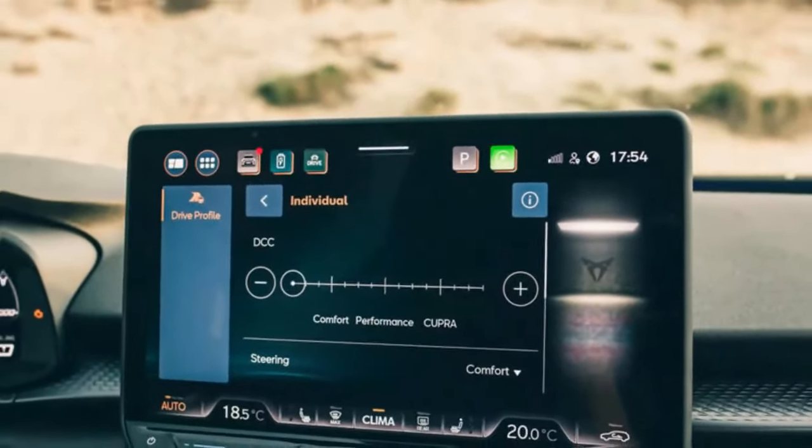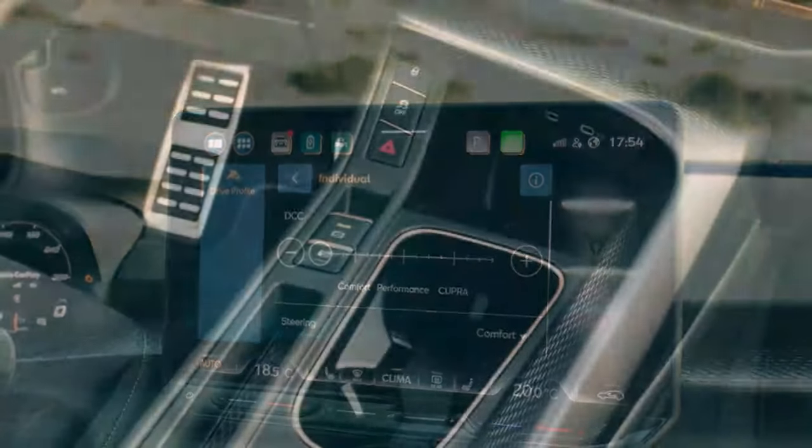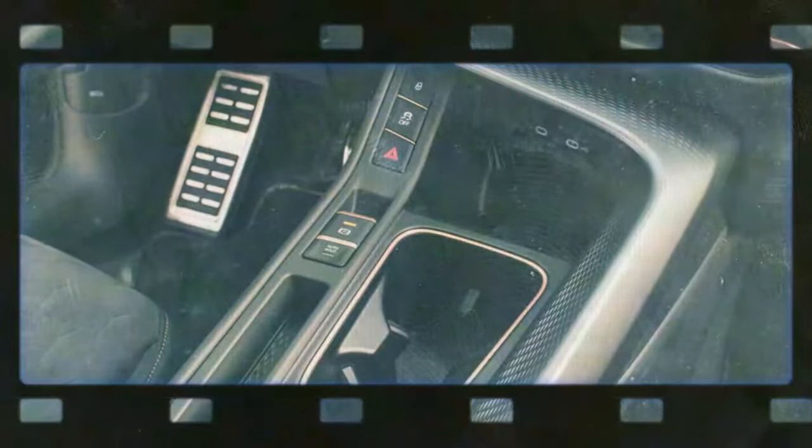In the back, the seats slide, recline, and fold in a 40/20/40 configuration, providing ample legroom for the class. The boot space, though, is less remarkable: 400 liters in the plug-in hybrid PHEV models and 508 liters in the standard versions. It's practical enough, and even in the PHEVs the floor remains flat — you just lose the variable height setting.